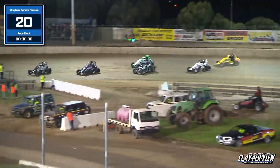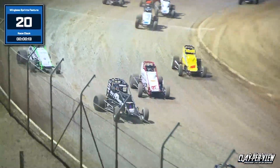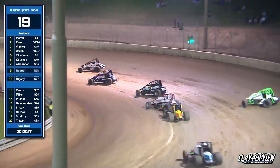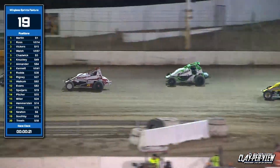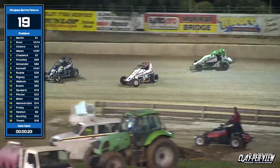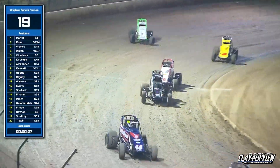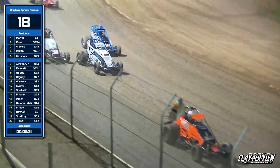Here comes the 15 of Hayden Vickers on the inside, moves up to third. Our leader is Tyson Martin in car number one. Harry Ross in second, then Hayden Vickers. Blake Walsh moves up inside the top four. Chadwick persisting with the high groove, Darryl Nucky on the inside moves up a spot, goes past Chadwick.